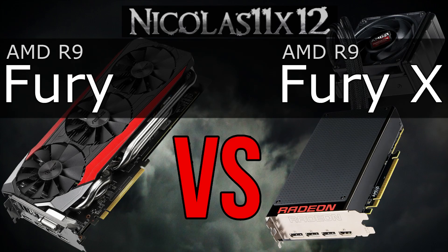Yes, it is better than the Fury, but not that much better to justify that premium price. The Fury X runs cooler, but none of these two GPUs run hot either, so we can't argue about that anyways.